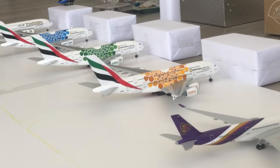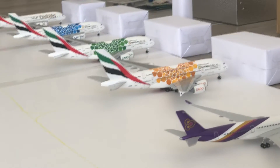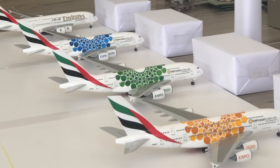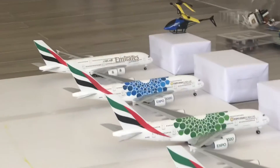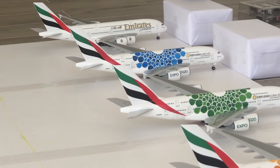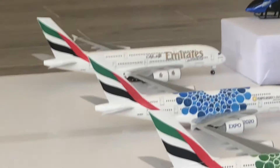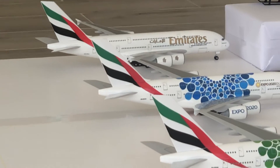This is a Thai A350-900 departing from Dubai International Airport to Hong Kong. This is the Emirates Expo orange livery A380-800 departing from Dubai International Airport to Miami as well. This is the Emirates Expo 2020 green livery A380-800 departing in a few hours to Switzerland. This is the Emirates Expo 2020 blue livery A380-800 departing from Dubai International Airport to Las Vegas in 7 hours and 25 minutes.